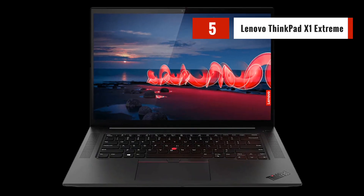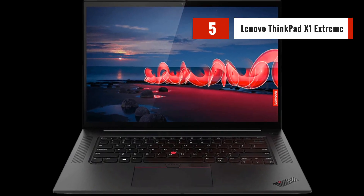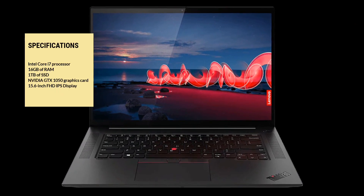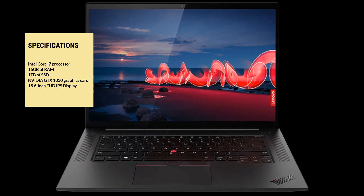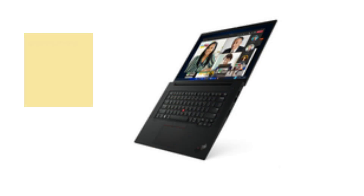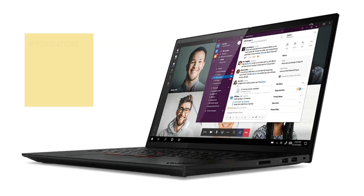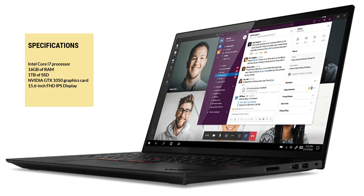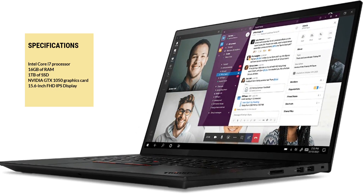Finally, we have the Lenovo ThinkPad X1 Extreme. This laptop has a powerful Intel Core i7 processor, 32GB of RAM, 1TB of SSD, and a dedicated NVIDIA GTX 1050 graphics card, making it a great choice for data scientists who work with large datasets and complex algorithms. The X1 Extreme also has a 15.6-inch FHD IPS display and a durable, business-class design.